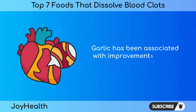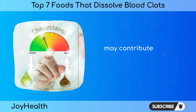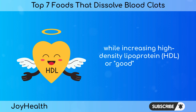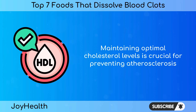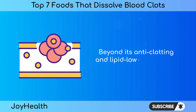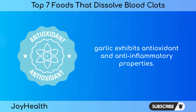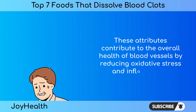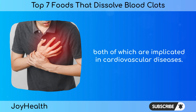Garlic has been associated with improvements in lipid profiles. Studies indicate that regular consumption may contribute to lower levels of total cholesterol and triglycerides while increasing high-density lipoprotein (HDL), or good cholesterol. Maintaining optimal cholesterol levels is crucial for preventing atherosclerosis, a condition that can lead to blood clot formation. Beyond its anti-clotting and lipid-lowering effects, garlic exhibits antioxidant and anti-inflammatory properties, reducing oxidative stress and inflammation — both of which are implicated in cardiovascular diseases.